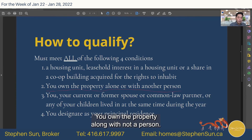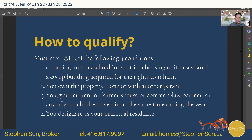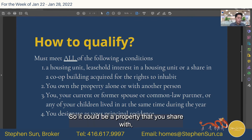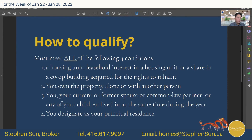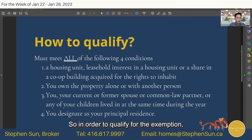You must own the property alone or with another person — under your name or jointly with someone else. You, your current or former spouse, common-law partner, or any of your children must live there at some time during the year. It could be a property shared with your children or former spouse. And you must designate it as your principal residence — on the tax form every year you have to declare which one is your principal residence.